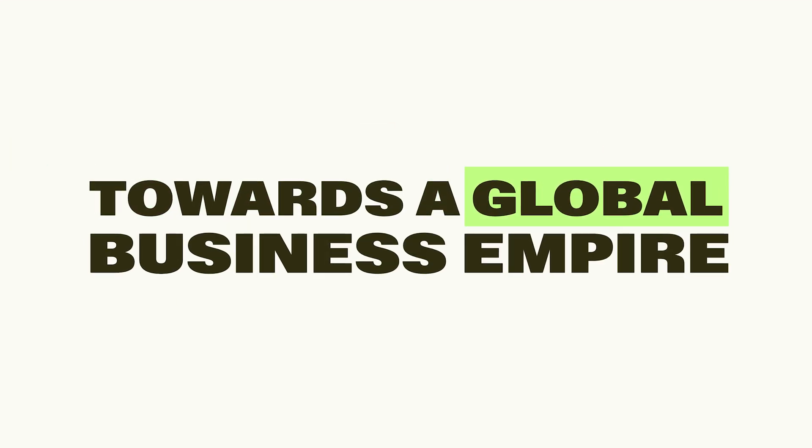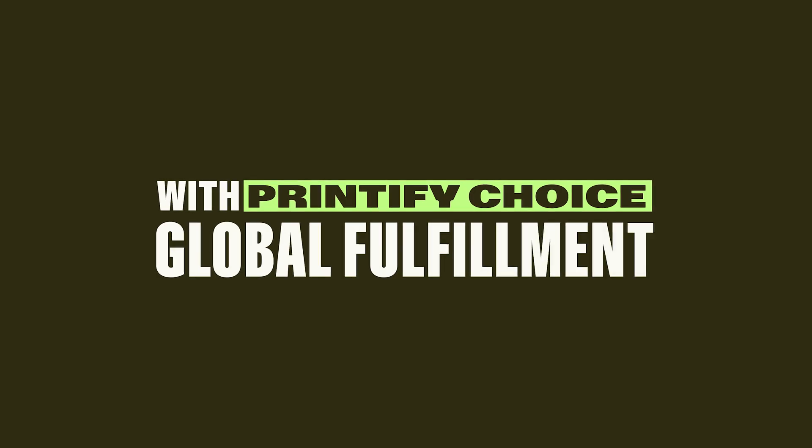Say goodbye to cart abandonment caused by high shipping costs or long delivery times. Take your first step towards a global business empire with Printify Choice Global Fulfillment. Learn more at Printify.com.